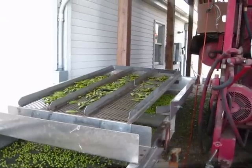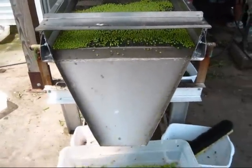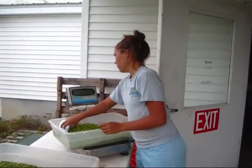Now it's time to use our cleaner to help remove pods, leaves, and stones that made it through the viner too. We weigh the cleaned peas to determine yield.